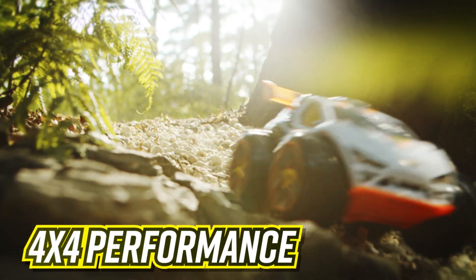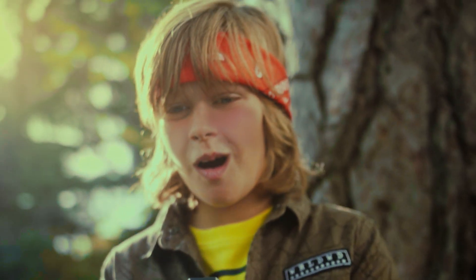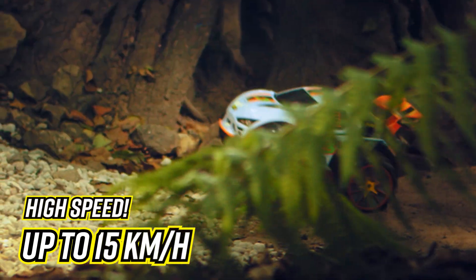Are you ready for extreme action? Prepare for the best off-road adventure with Nikko Vaporizer 3. Tackle any terrain with no limits.